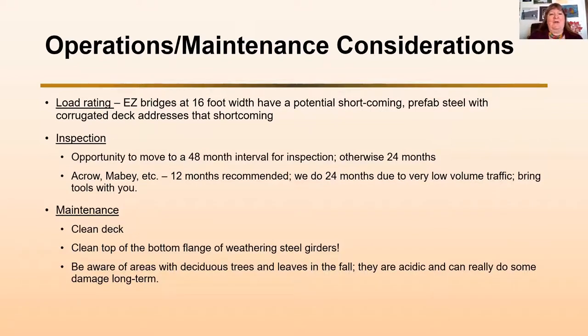We have the opportunity to move to a 48-month inspection interval, but usually bridges are on 24 months. ACRO and maybe bridges often recommend a 12-month inspection interval. We actually do 24 months because we have very low volume on our roads. The reason for the 12-month recommendation is just to check the hardware, and we don't have the traffic volume that causes problems with the hardware. We don't exceed 24 months for any of our modular bridges.